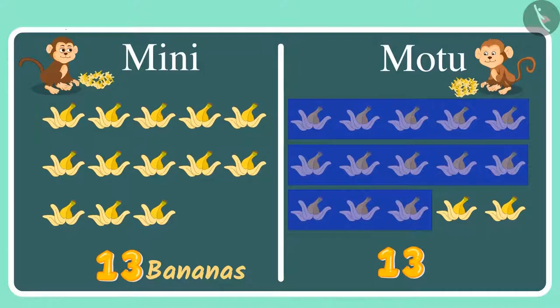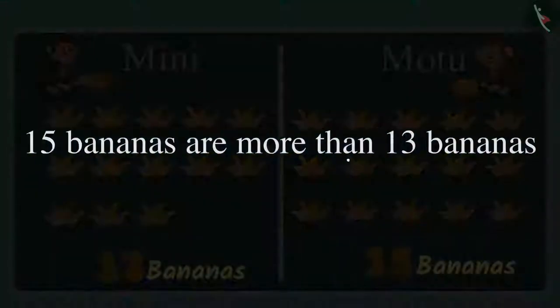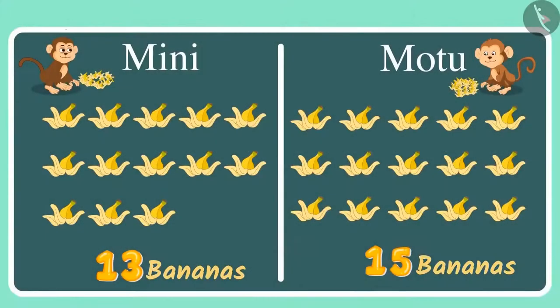So that's equal to the number of bananas Minnie ate. But there are the 14th and the 15th banana also. This means Motu ate 2 bananas more than Minnie. Minnie ate 13 bananas and Motu ate 15 bananas. 15 bananas are more than 13 bananas, and this means that Motu has eaten 2 bananas more than Minnie.